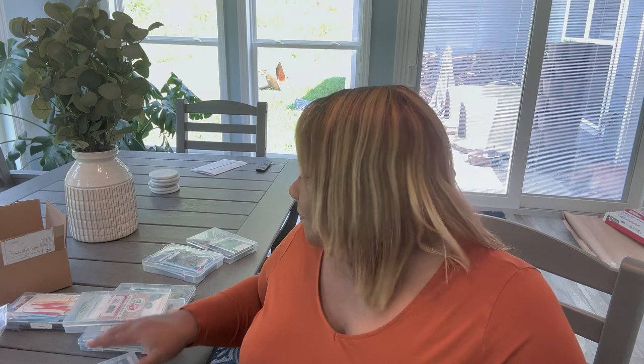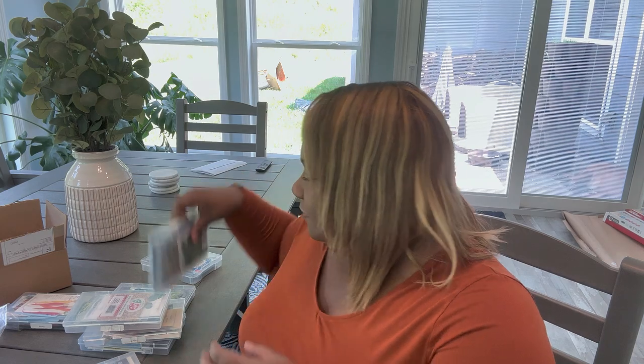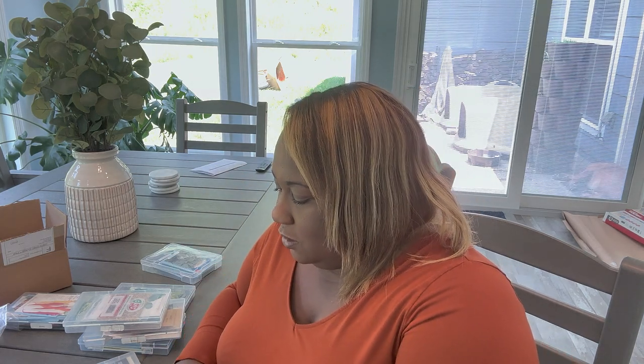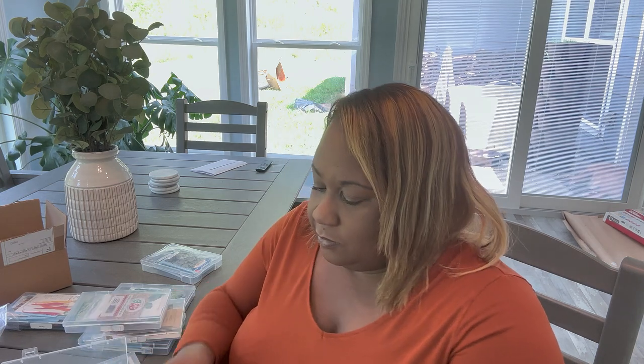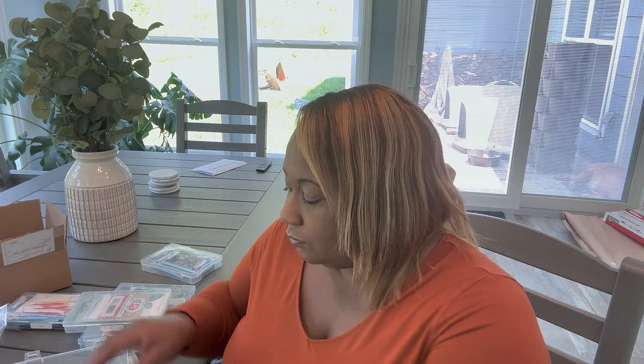I'm doing broccoli this year. Looking at my seeds, I have Early Green, Green Magic, and Waltham — but this is thin, so I need to order some more broccoli. Let me know in the comments if these aren't the right varieties — I need to have broccoli this season.